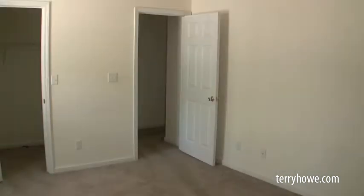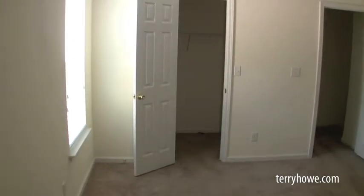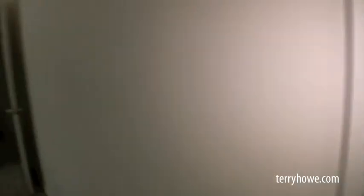Let's check out the master suite. It has a walk-in closet — I'll step over there and give you a look. Some nice shelving in there. And then our master bedroom — this is a really nice size bedroom. You may see me in the mirror, that's okay. Again, a tub-shower combo and a nice vanity. This is going to be a nice house for somebody.